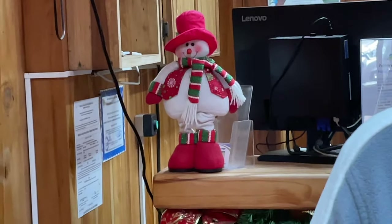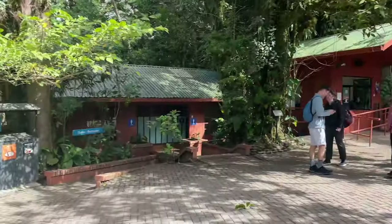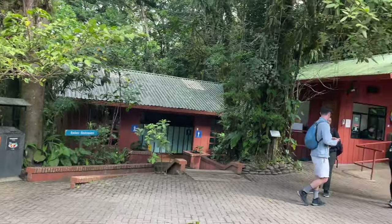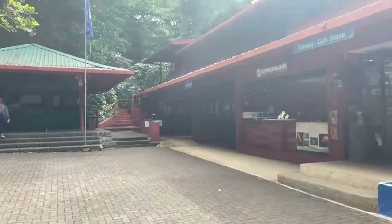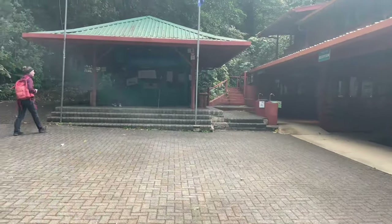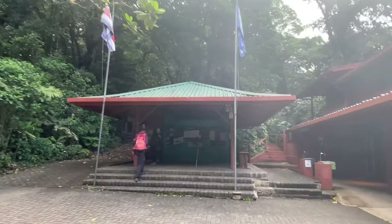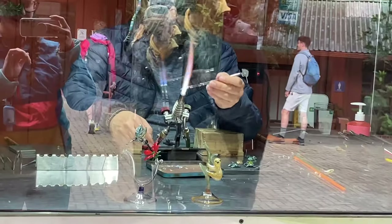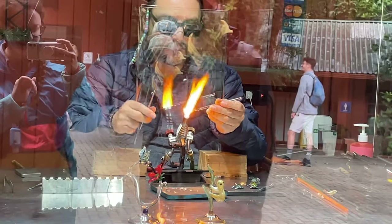Yum. This is our little gift shop over here. The restrooms, and this is the park entrance gate. Maybe there's some information here as well. We're watching some hand-blown glass decorations being made here. That's very cool.